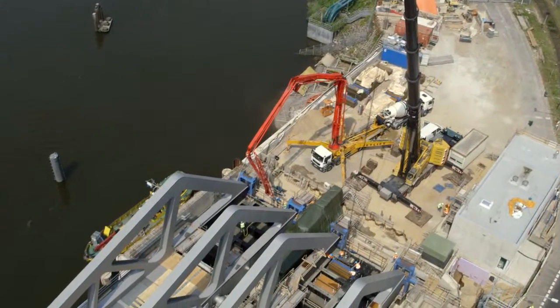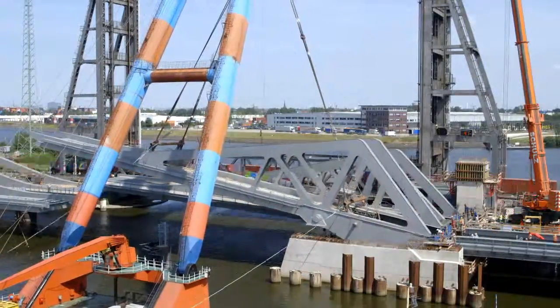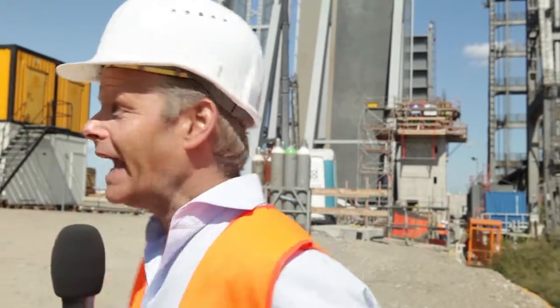It all worked out in the end. Everything went according to plan. So, just how relieved are you? Very, very relieved. The Reiterbrücke's lifting elements have been successfully put in place, and it really is a masterpiece of logistics.